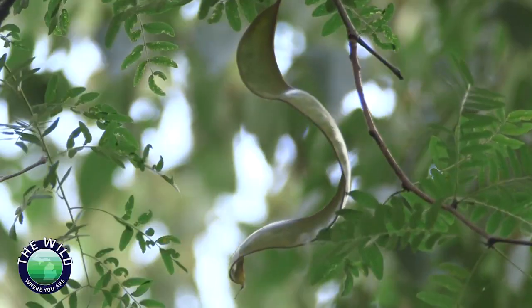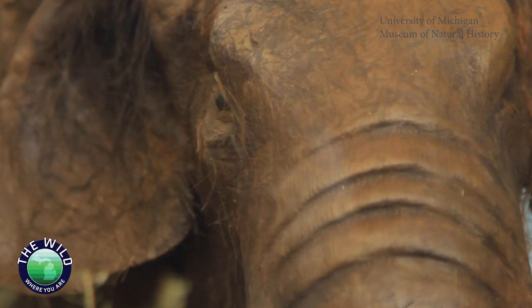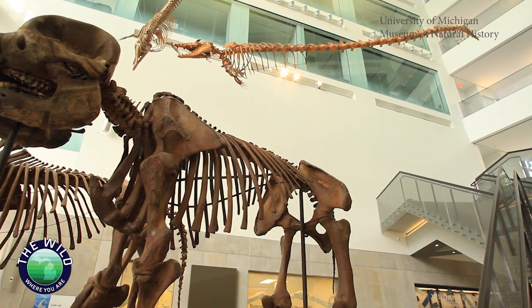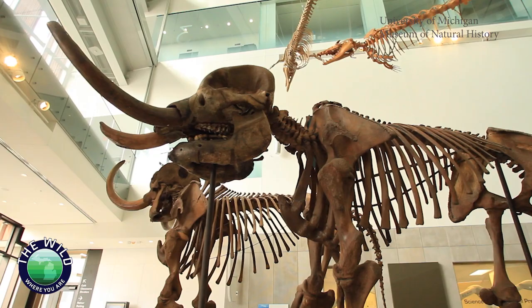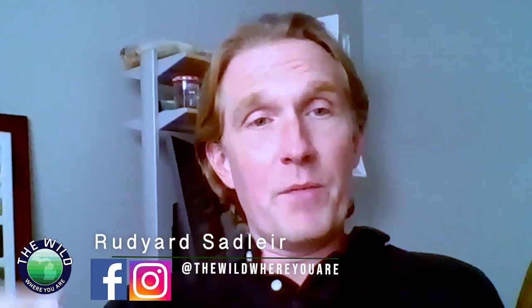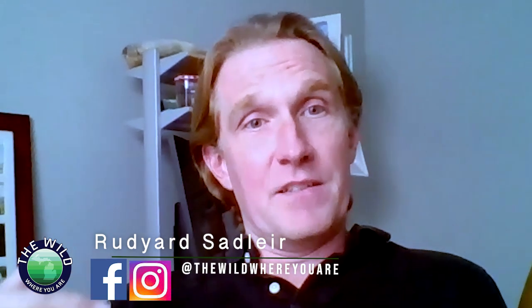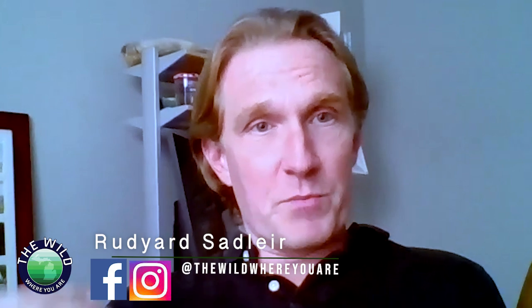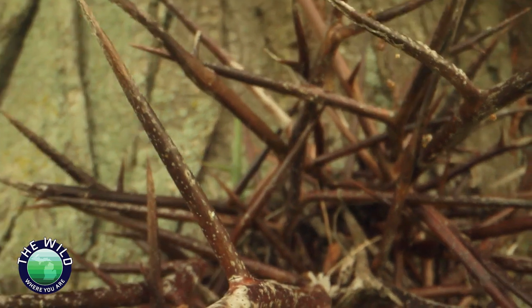So if a tree is going to have an evolutionary partnership with a living bulldozer, it would need a way to defend itself. To learn how a tree would fight off a mastodon, I spoke with evolutionary biologist Rudyard Sadler. It's developed features such as the thorns that were hypothesized to protect the tree — protect its leaves, its foliage, its bark — from large megafaunal mammals.